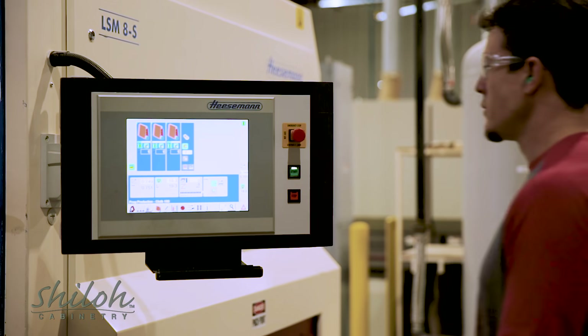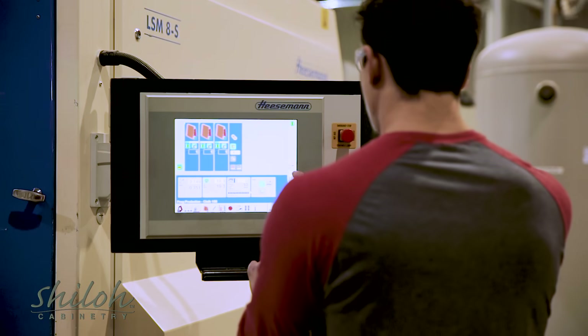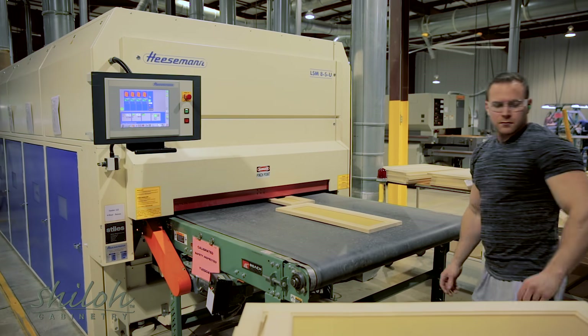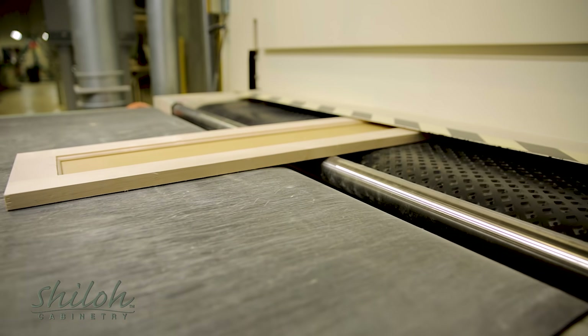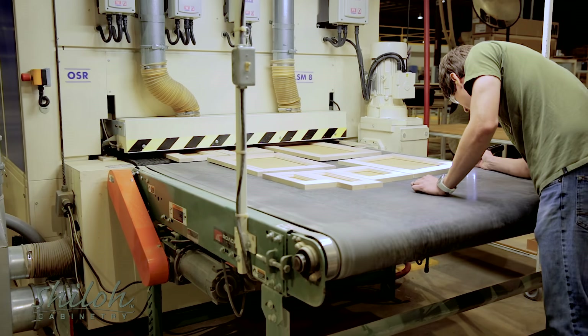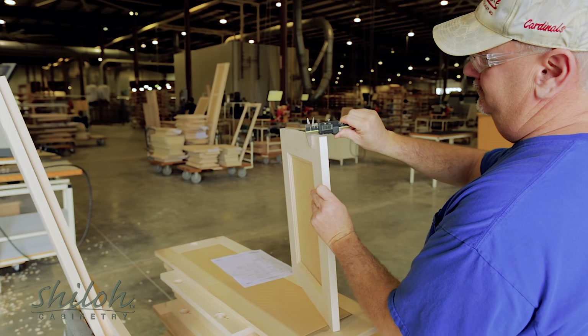Whether a stained or painted product, it all starts with the preparation. With precisely calibrated equipment, the components move through multiple sanding steps. This step-by-step sanding is key to preparing the surface for finishing and improves the quality and consistency in the final product.